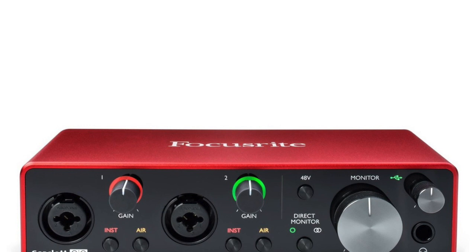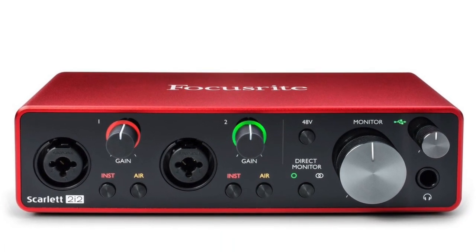For the Focusrite, you've probably got a Focusrite Scarlett 2i2 — almost certainly that's what you've got. Again, really low self-noise, low noise floor. And pretty much the Rode with the Focusrite will give you a good, solid workhorse for doing voiceovers.